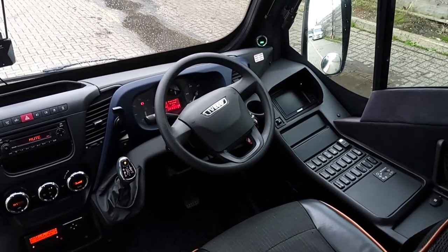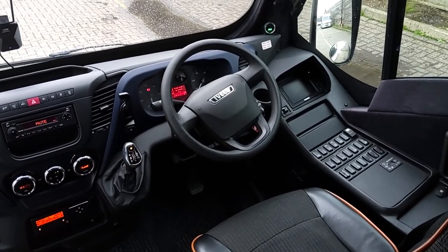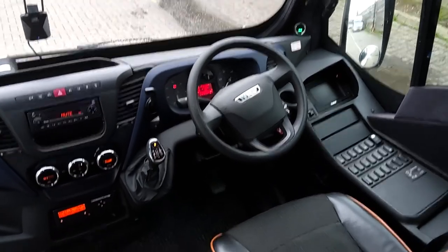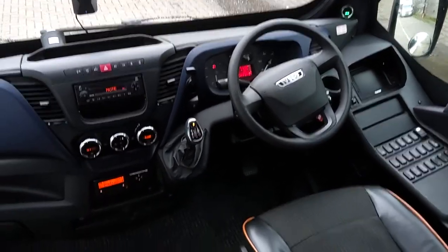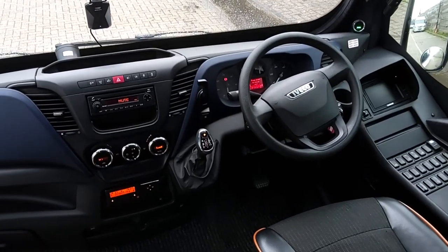It's like Heineken — it reaches the parts other beers can't reach, if you're old enough to remember that marketing campaign! Dashboard is well set out, all the buttons to the driver's right. As I said, it's Euro 6 with an eight-speed Highmatic automated gearbox — a lovely smooth thing to drive.